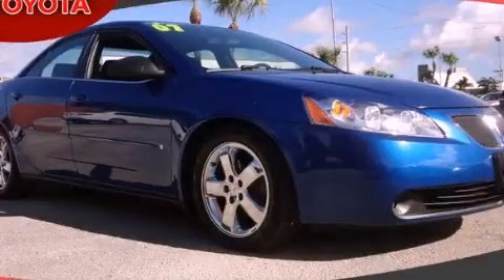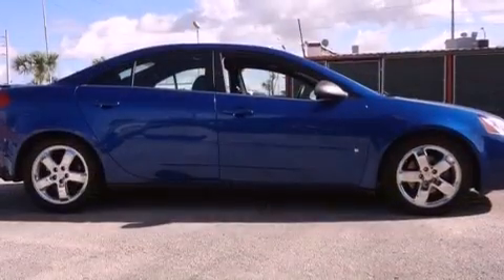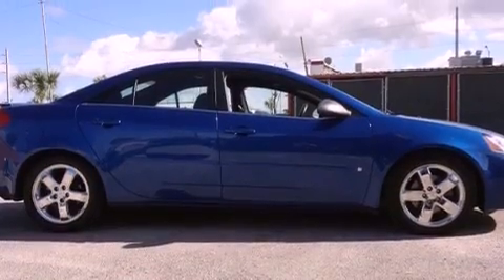This is a 2007 Pontiac G6. It features a six-cylinder engine and an automatic transmission.